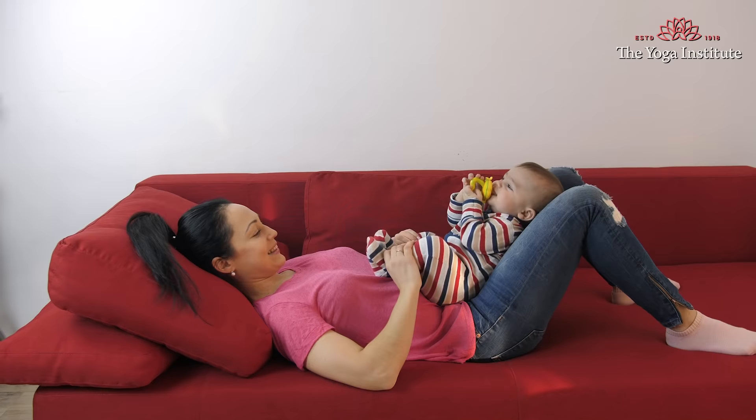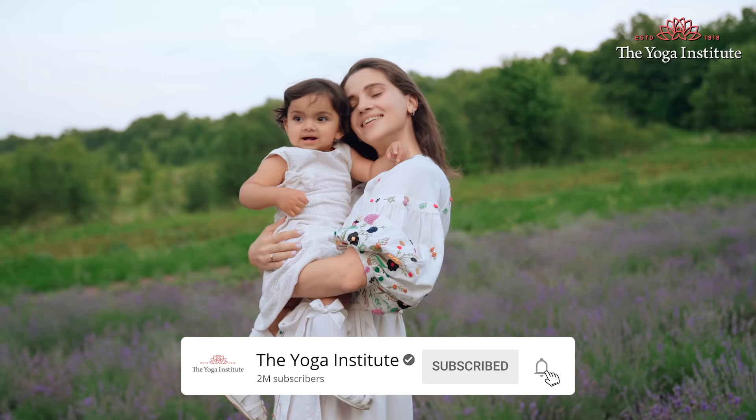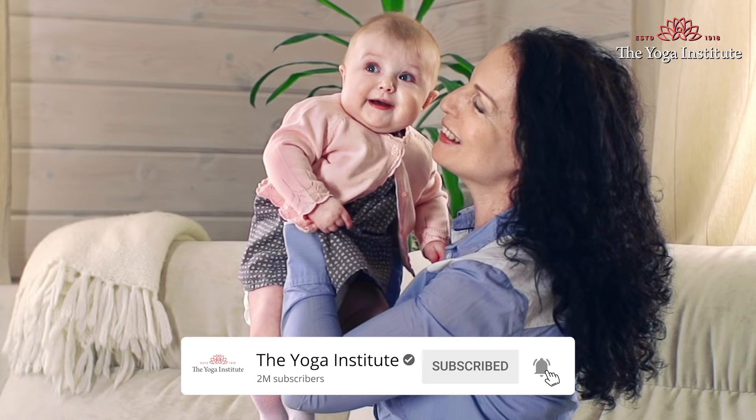One negative thought can reduce your supply of milk, so remember to follow this simple rule: when your baby is there, you should be happy, joyful, blissful, and loving all the time. So try and follow these simple rules, take care of yourself and that little angel, that little miracle of God. Namaskar!